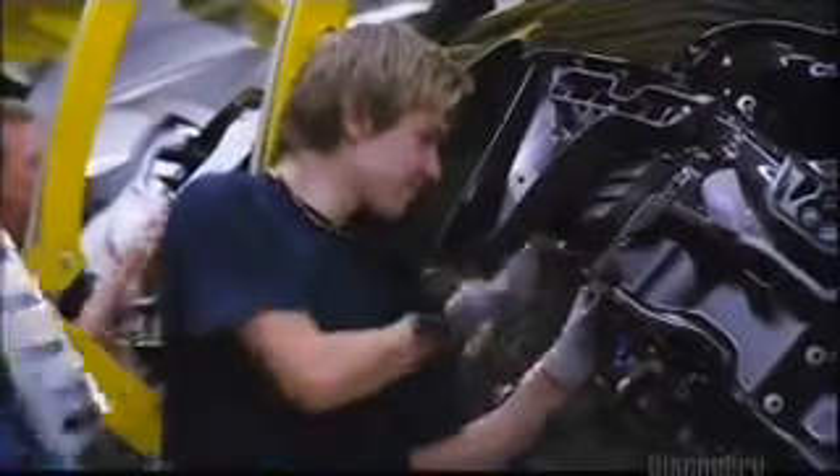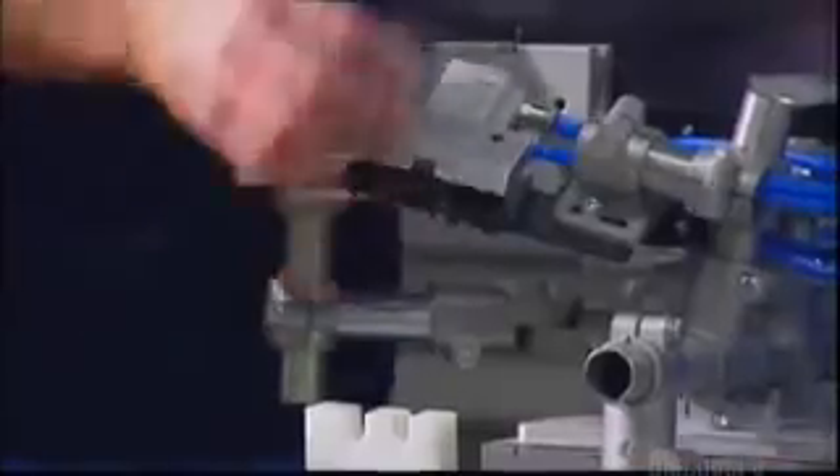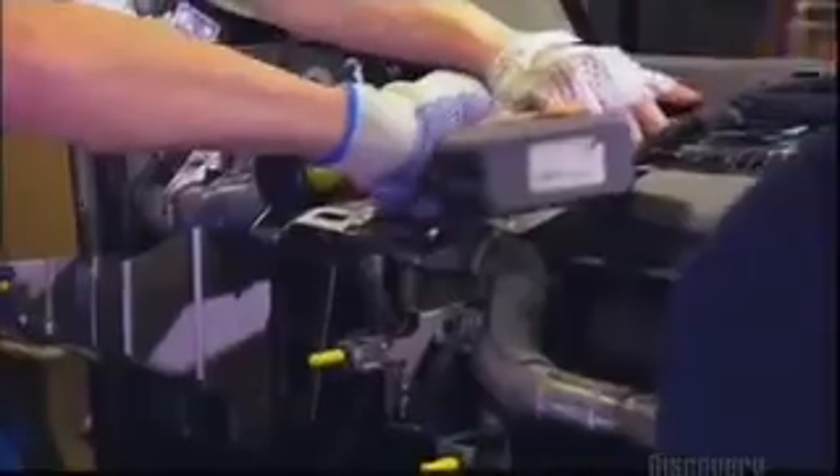Not only do they have to show the car to BMW management, but the annual auto shows are looming, where BMW wants to unveil the 645 CI.